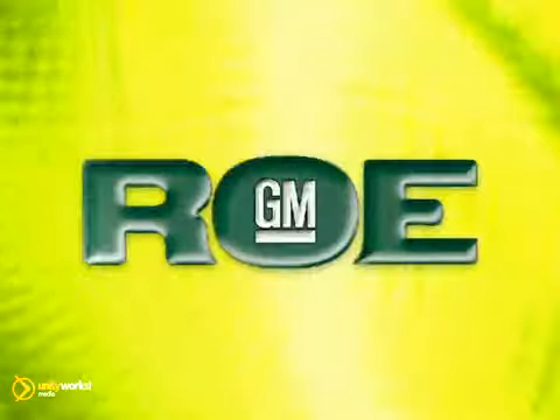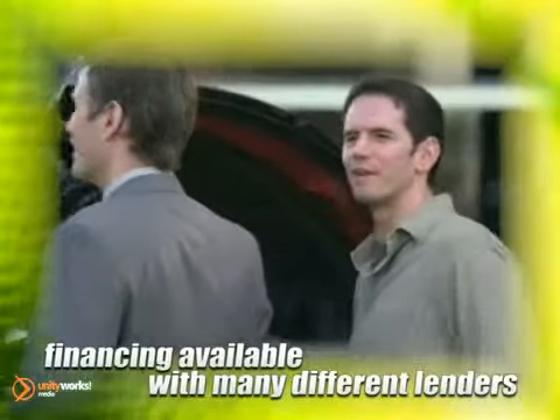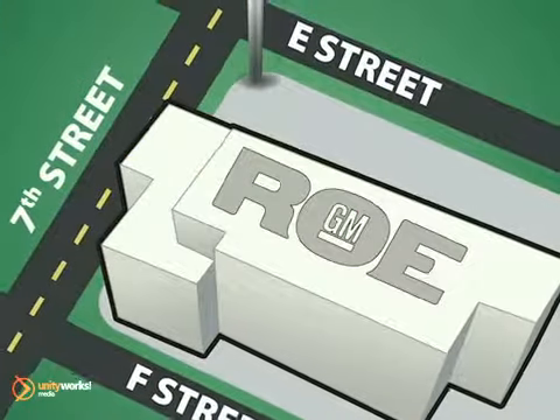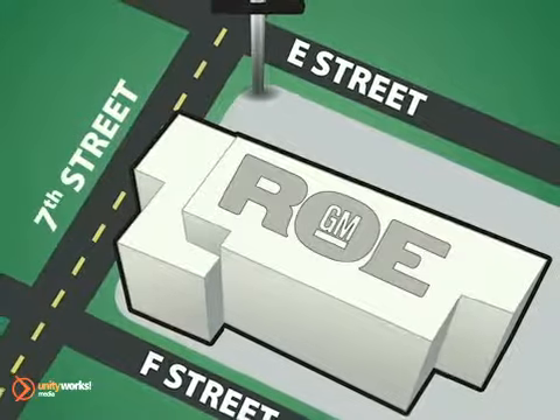At Roe Motors, there are no hassles, no gimmicks, just a great deal. We pride ourselves in taking care of our customers before, during and long after the sale. Come join our family today. We're conveniently located at 201 Northeast 7th Street in Grants Pass, Oregon — just a half hour from Medford.